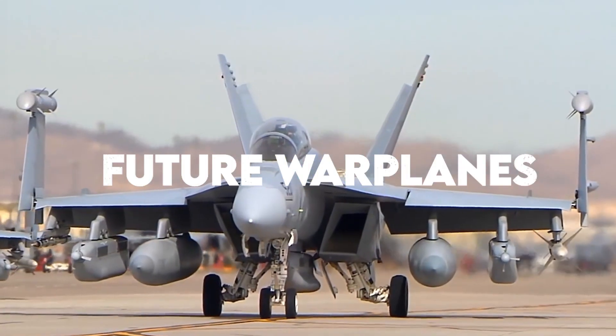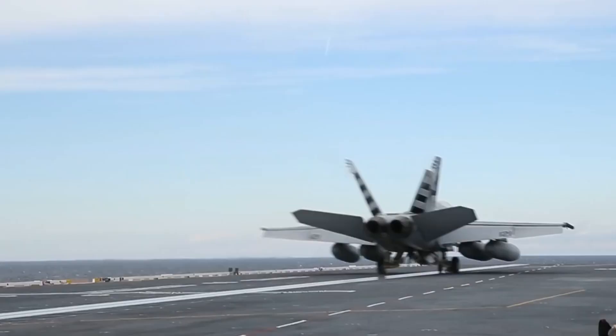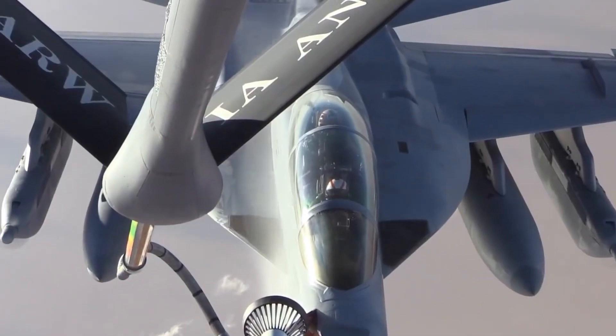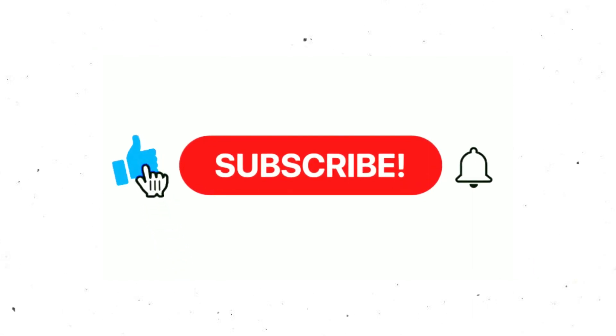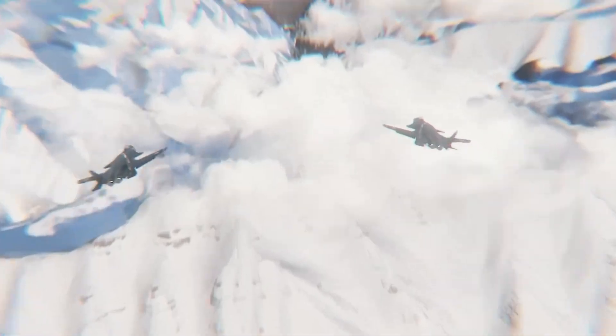Welcome to Future Warplanes, where we cover military fighter jets, drones, and planes — from the currently famous to the most advanced around the world. Stay with us till the end of this video, and don't forget to subscribe and click the bell icon so you don't miss out on any of our videos.